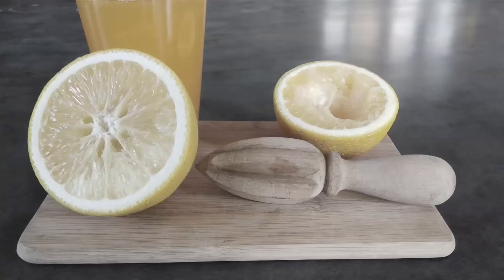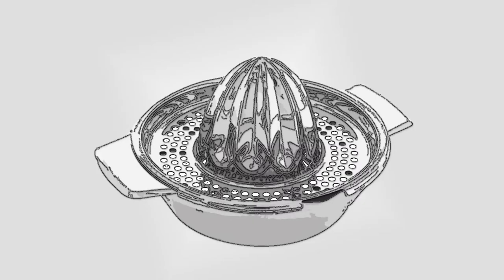Let us see how this happens with one familiar object, say the orange squeezer. Perhaps the earliest example would have been this wooden device which was handmade. With the introduction of new materials and technology we have this version in steel. Here the design takes care of straining the seeds and collecting the juice.